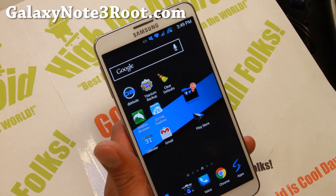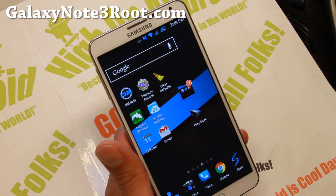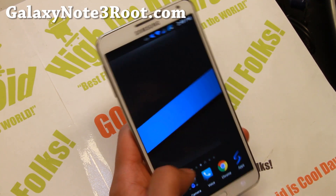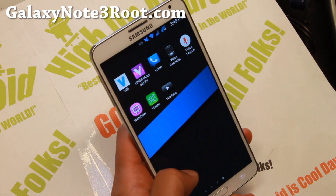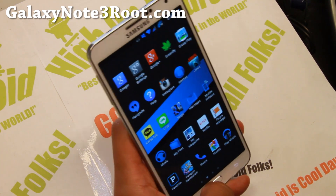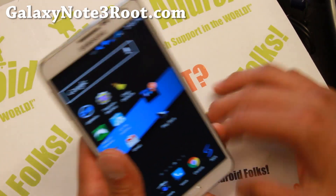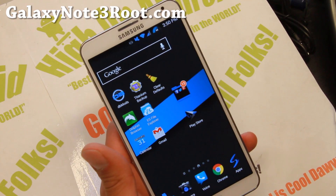Hi folks, I'm from GalaxyNote3Wood.com for this week's Verizon Note 3 ROM of the Week. Check out Biggins ROM version 8.3. I was using Jasmine ROM for a while but the battery issue is still there, so I went back to Biggins. I really think this is the best ROM for this phone right now since you can't install CyanogenMod ROMs or any AOSP ROMs.